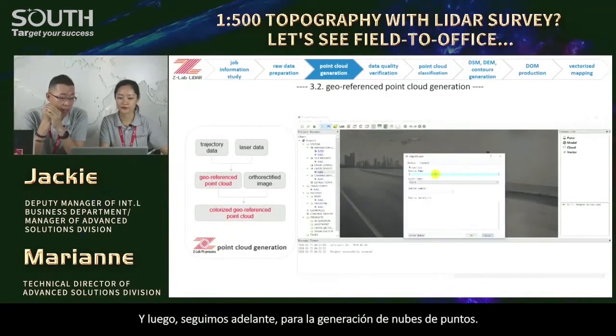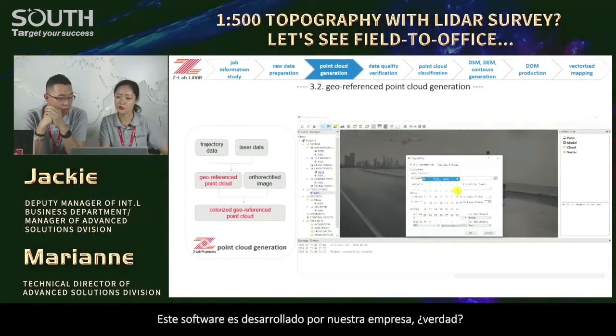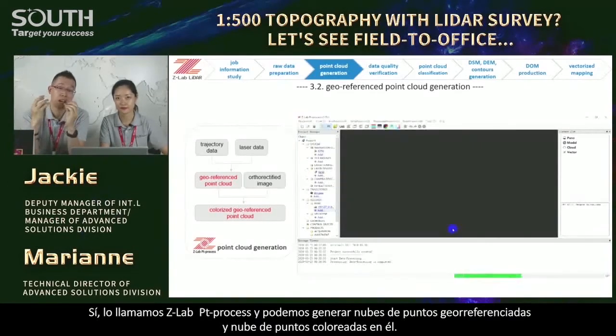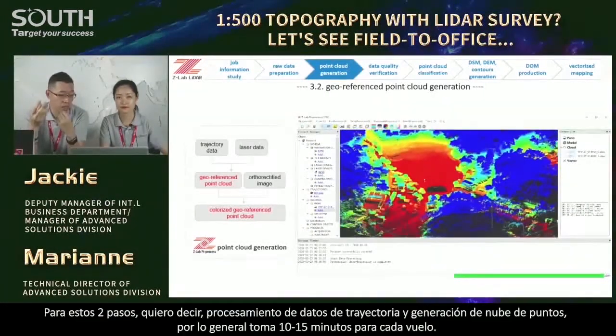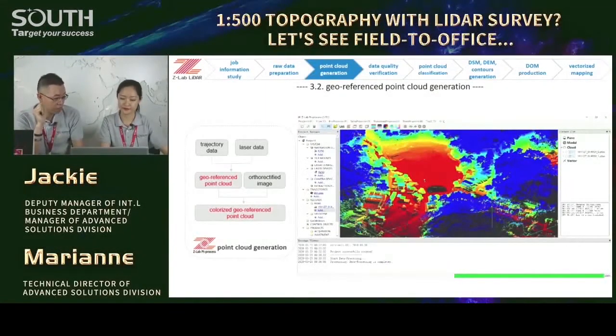Next, it will be the trajectory data processing. Since we have NOVATEL IMU inside the LiDAR, we will use software from NOVATEL — Inertial Explorer. We collect IMU data and GPS data from the LiDAR, and then download the base observations from the ground base or CORS station. Then we do PPK processing and computation. Then we will have the trajectory data post file — the positioning and orientation system file. Then we go ahead for point cloud generation using ZLab Point Process.